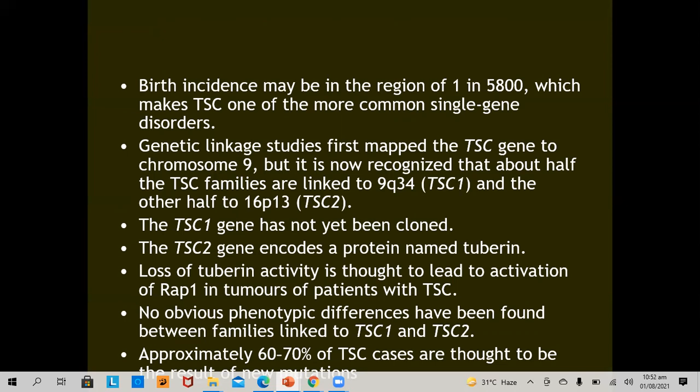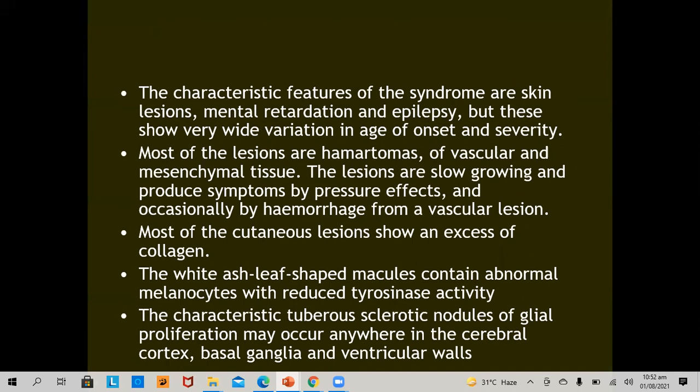Approximately 60 to 70% of tuberous sclerosis complex cases are thought to result from a new mutation. The characteristic features of the syndrome are skin lesions, mental retardation, and epilepsy, showing very wide variation in age of onset and severity. Most lesions are hamartomas of vascular and mesenchymal tissue. The lesions are slow-growing and produce symptoms by pressure effect and occasionally by hemorrhage. Most cutaneous lesions show an excess of collagen. The white ash-leaf-shaped macules contain abnormal melanocytes with reduced tyrosinase activity. The characteristic tuberous sclerotic nodule of glial proliferation may occur anywhere in the cerebral cortex, basal ganglia, and ventricular walls.